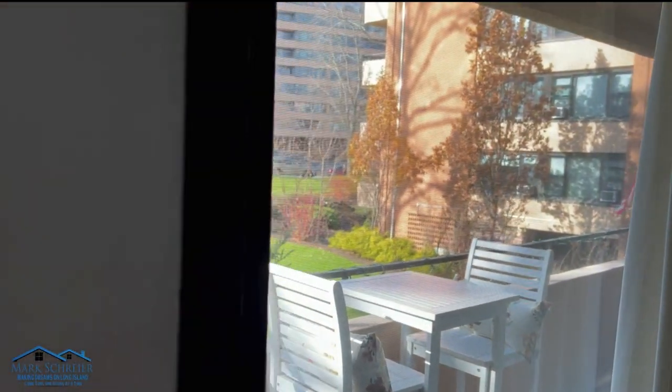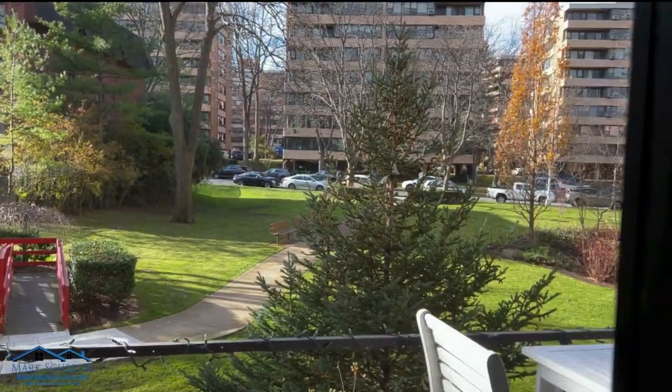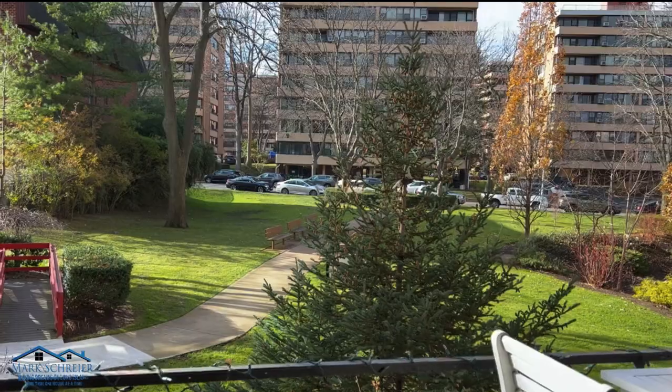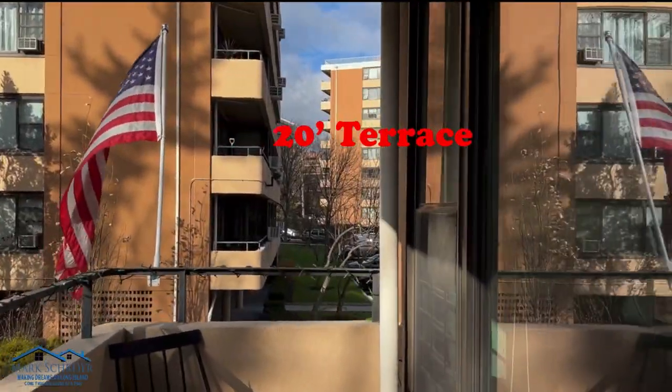As we make our way to the 20-foot terrace — Le Havre is a complex with 28 park-like acres, a state-of-the-art fitness center, two outdoor pools, three tennis courts, and 24/7 private security.